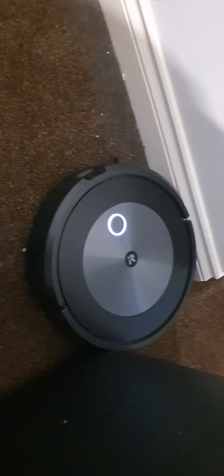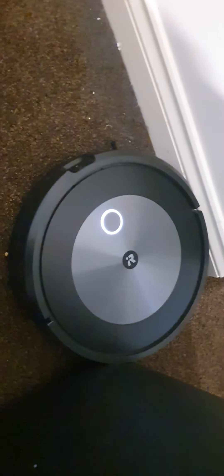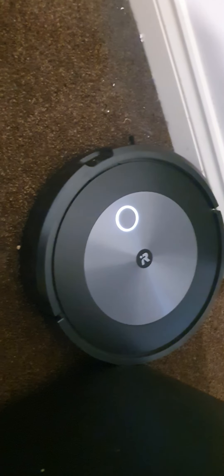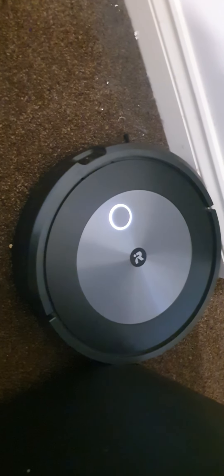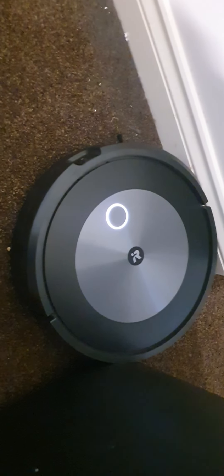After unblocking Roomba's internal airways, the light has now come back on as white. The error I was getting about saying the path was blocked had nothing to do with the path being blocked — it was the actual dirt stuck in the Roomba's internal airway, its lungs, which was causing the problem.